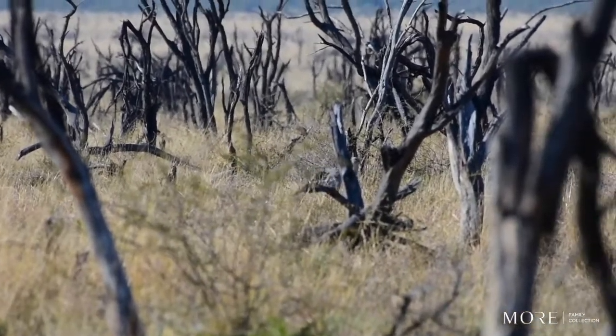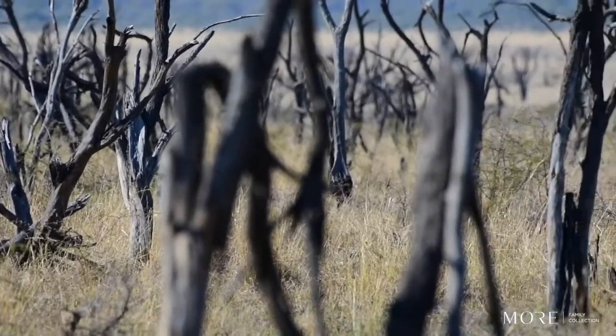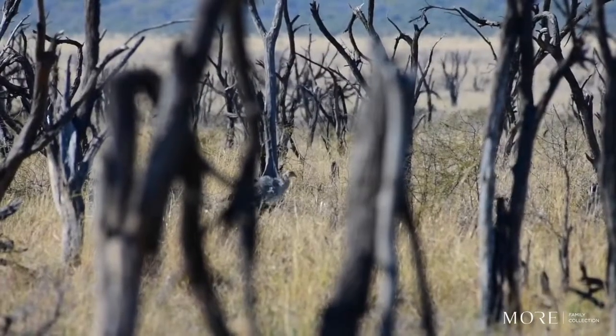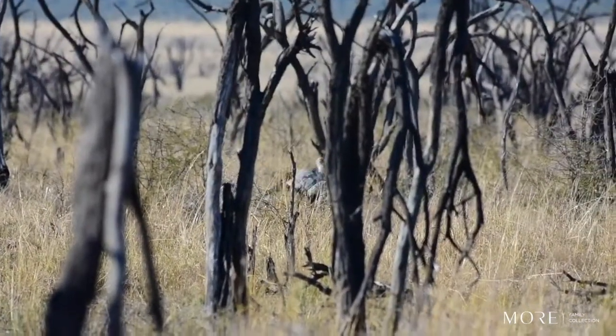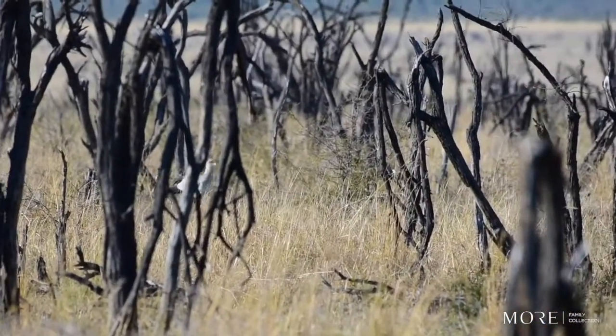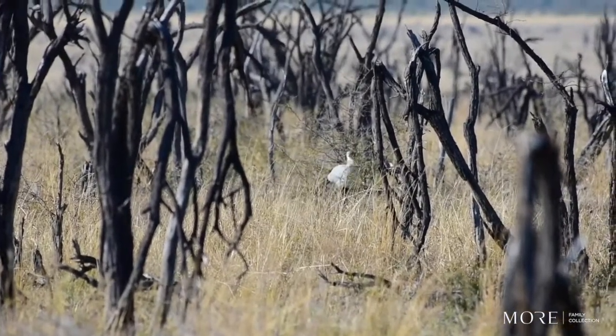They prey on a lot of animals like insects, amphibians, snakes, other birds and their eggs, small rodents, mammals — you name it. All of this is done with a very powerful stomp that basically impales the animal, tries to crush them, break their spines, and just batter them to death.